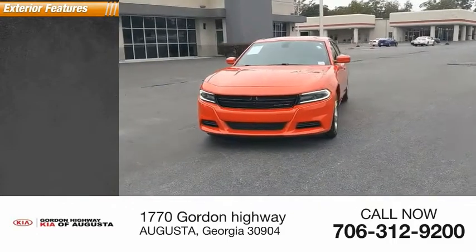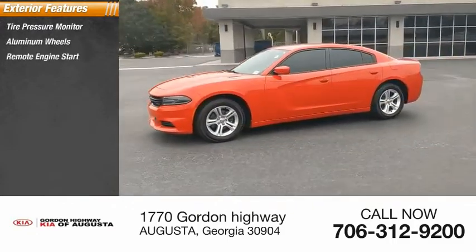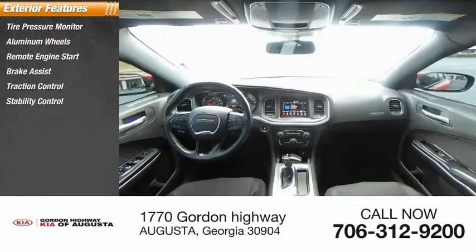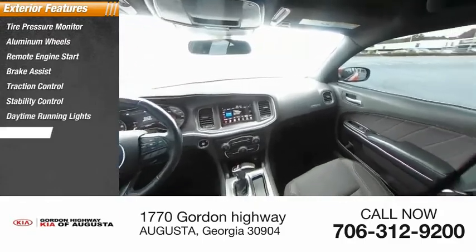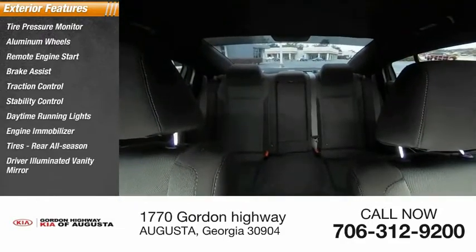Here are some of this vehicle's great options: tire pressure monitor, aluminum wheels, remote engine start, brake assist, traction control, stability control, daytime running lights, engine immobilizer, rear all-season tires, and driver-illuminated vanity mirror.